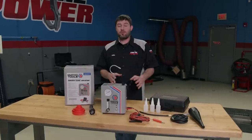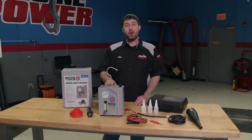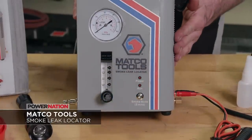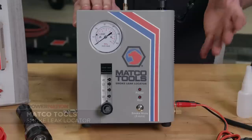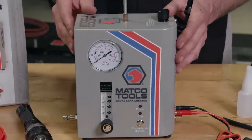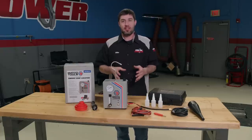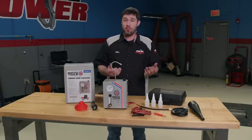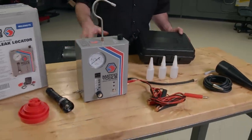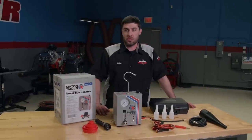If your vehicle has a vacuum leak, it won't run well. The new Matco Tools Smoke Leak Locator is the smallest and lightest fully-featured machine available, detecting leaks as small as ten-thousandths of an inch. It performs air leak decay tests, uses Cerama Heat technology to produce thick dense smoke, and runs on baby oil or mineral oil. It comes in a plastic case with all accessories. Find out more at matcotools.com.